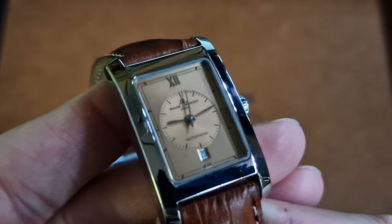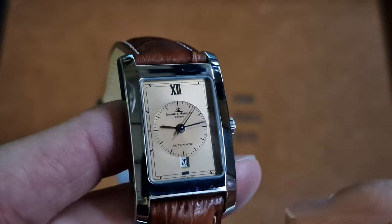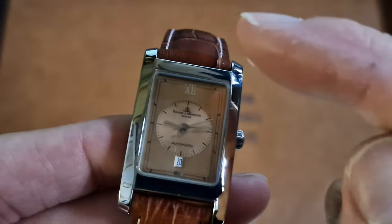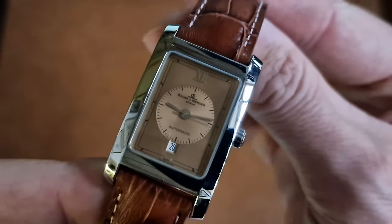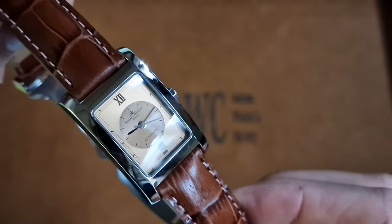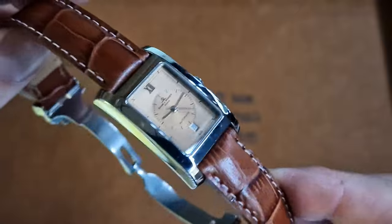Love this dial — a lot of work gone into this. Two-tone internal spiral finish on the central dial, Roman numeral 12. You've got the symmetry of the calendar down at 6 o'clock. Great piece. The dial changes in every light; you can even see that on this quick basic video.